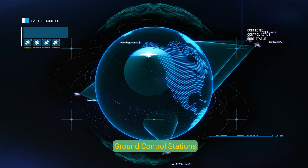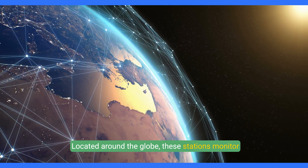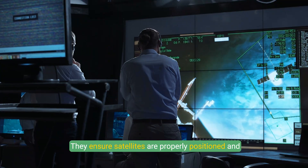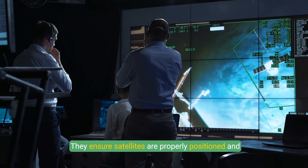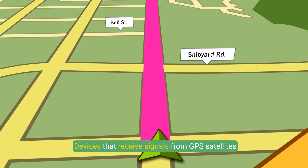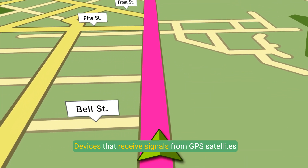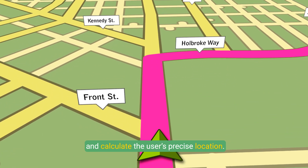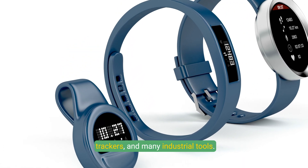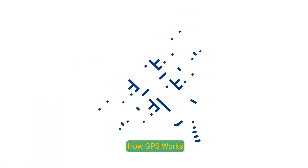Ground Control Stations, located around the globe, monitor and manage the GPS satellite network. They ensure satellites are properly positioned and that their clocks remain synchronized. GPS receivers are devices that receive signals from GPS satellites and calculate the user's precise location, commonly found in smartphones, cars, fitness trackers, and many industrial tools.